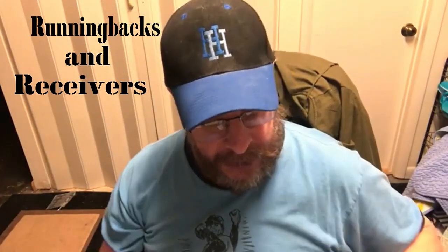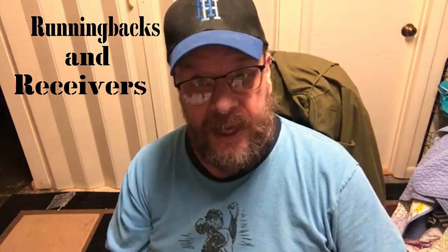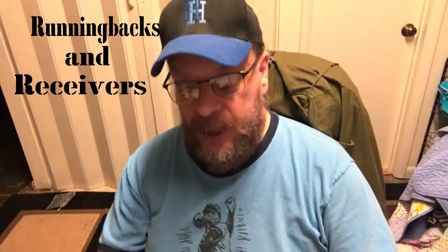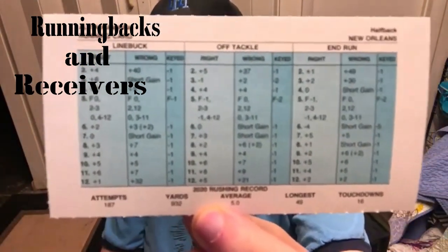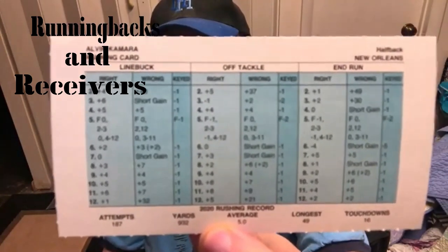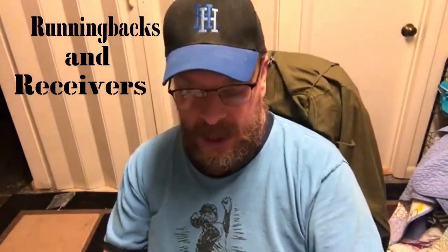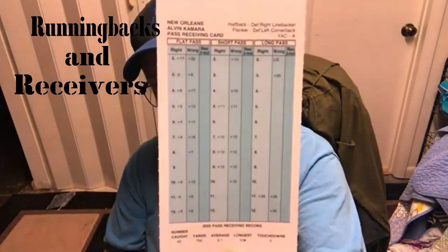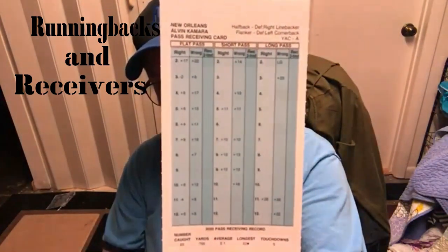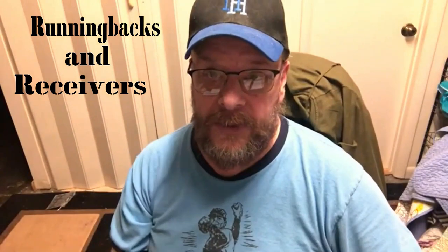Let's start with the running backs. One of the running backs we're going to start with is a guy who actually was a running back but caught a lot of passes too, so he will have a good card for both. And that is Alvin Kamara of the Saints. There is his running back card. He also caught 83 passes for a long of 52 — there's his receiving card. The man is multi-talented, which certainly doesn't come as a shock to Saints fans or really anybody who's a fan of football.